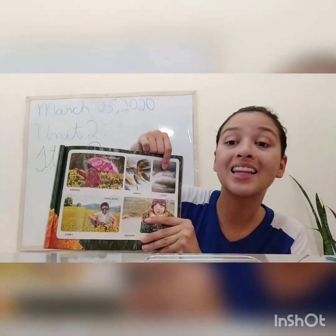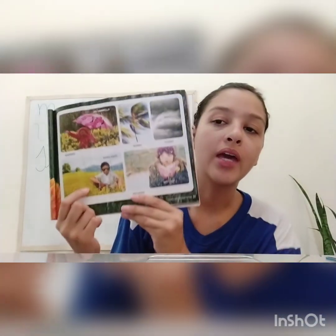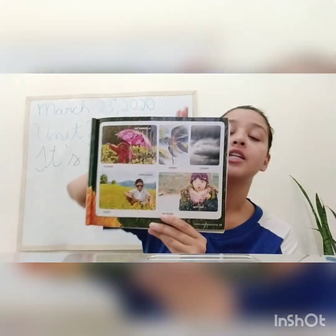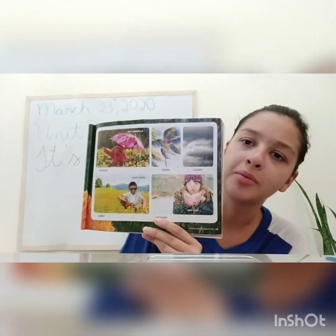In here, we have our third situation. We have a cloudy day. A cloudy — when we have lots of clouds in the sky. This is cloudy. Now, in here, we have a sunny day. This is a sunny day, when it's very sunny. And to protect from the sun, usually our eyes hurt. This little guy, he's wearing sunglasses to protect his eyes from the sun, okay?